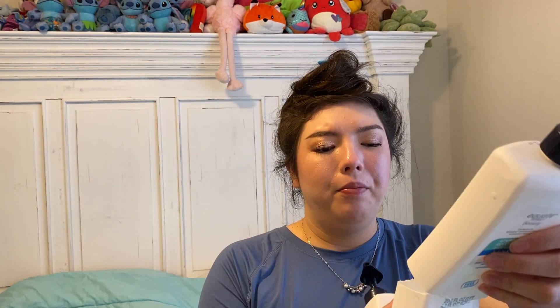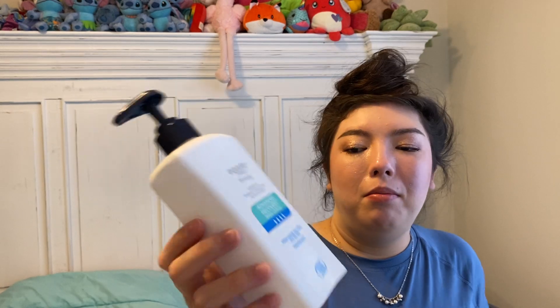I have an Equate Beauty Advanced Recovery Body Lotion. I used up one, and I also have one here that my mom used up. She sent over a few bottles of lotion for me to cut open and clean out because the straw doesn't go all the way down. I love this — it's from Walmart. It says compared to Vaseline Intensive Care. It's 20.3 fluid ounces. Would repurchase — very reasonably priced, and no strange fragrance at all.